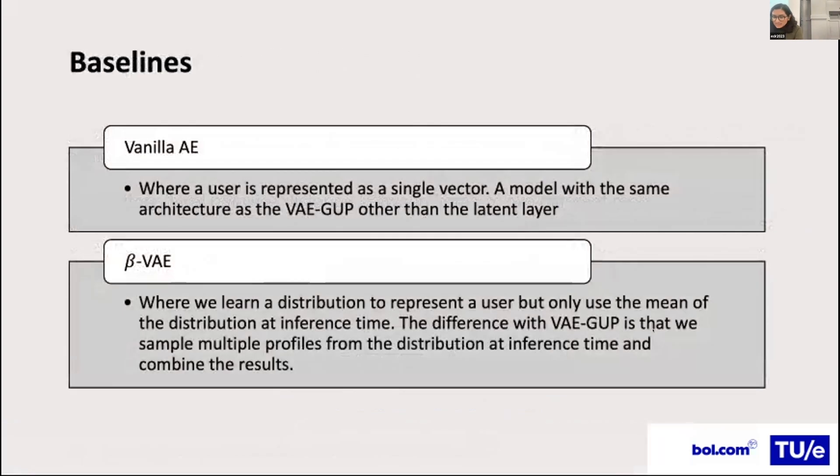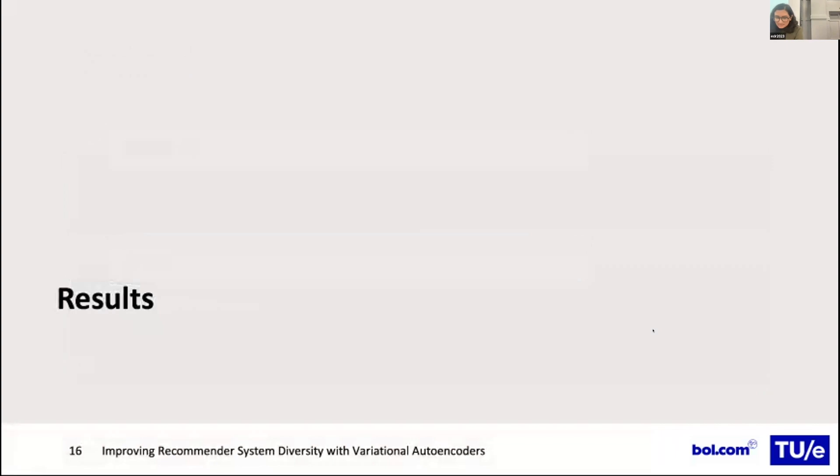We selected two baselines to evaluate our method. Vanilla autoencoders measure whether multiple user profiles are better than a single one; the model has the same architecture as VAE other than the latent layer. Beta-VAE is used to measure whether our method is better than representing a user using the mean of the learned distribution.